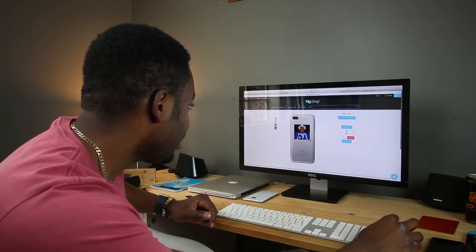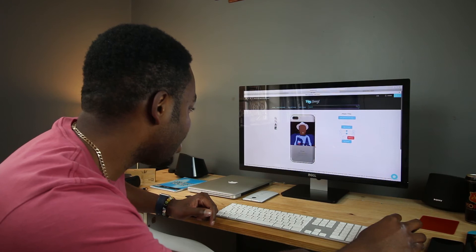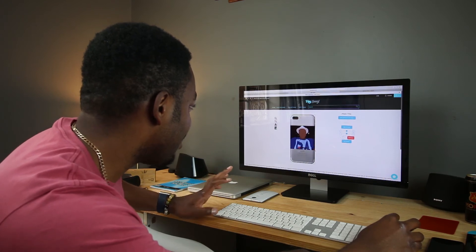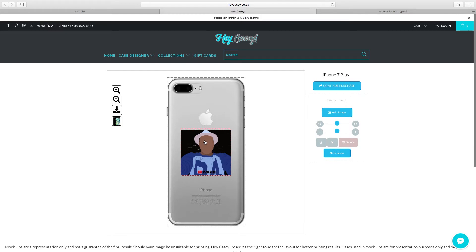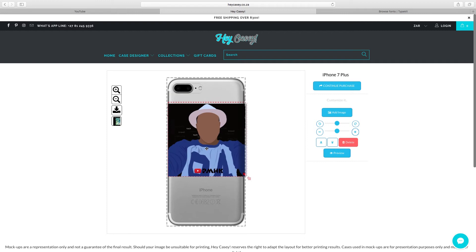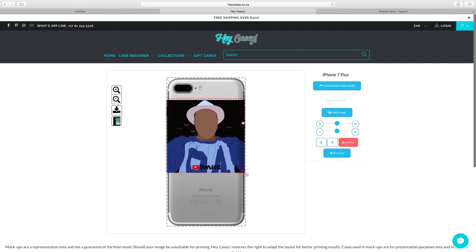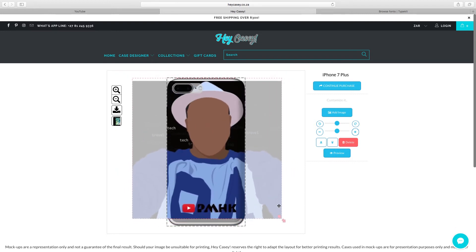So this is the case maker customizer — I've already uploaded the picture, so now I just have to play around with it. This is what I came up with: I blew up the whole picture, it's pretty big. One thing you need to know — the picture you use here has to be really high quality, or else it will end up pixelated. I'm actually noticing now that it's a bit pixelated.